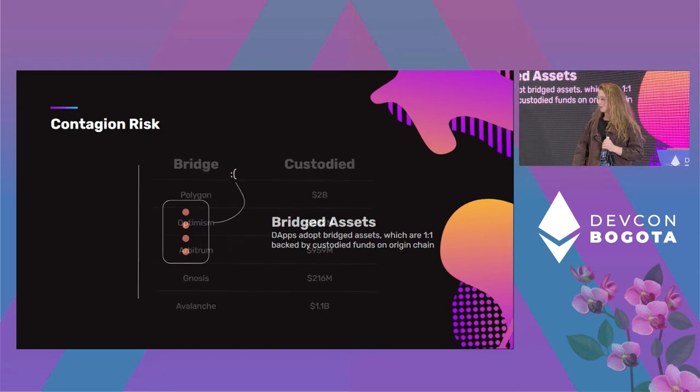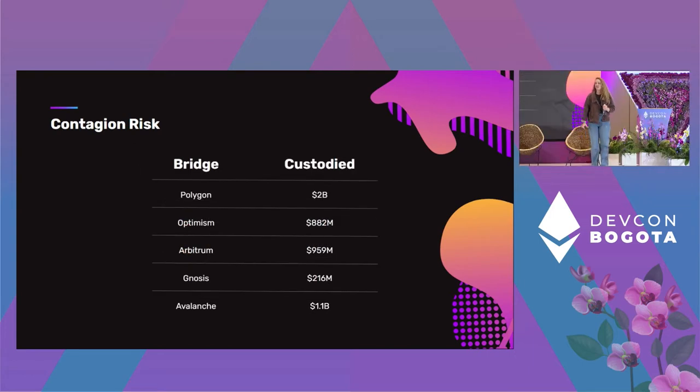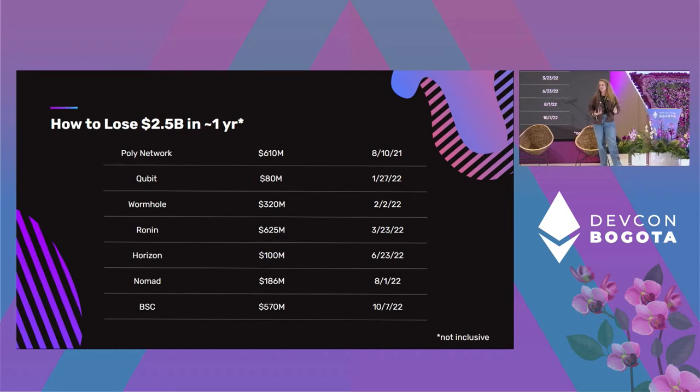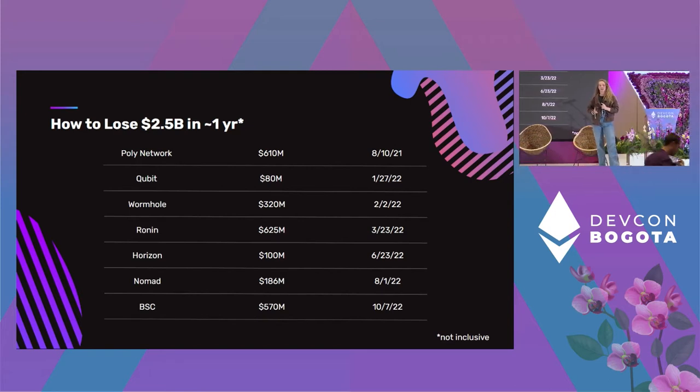The same thing applies to rollups as well — really any default bridge. This is a visualization of the risk that we as an industry are exposed to across just a small subset of default bridges. It's close to four or five billion dollars of assets subject to this type of risk. And those aren't the only bridges getting hacked. In just under 14 months, we've lost like two and a half billion dollars, and I'm sure I'll have to update this slide soon.